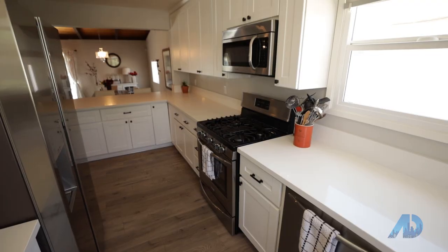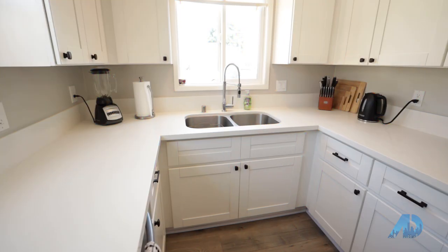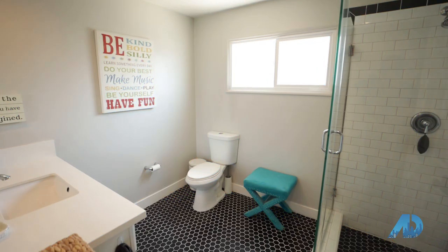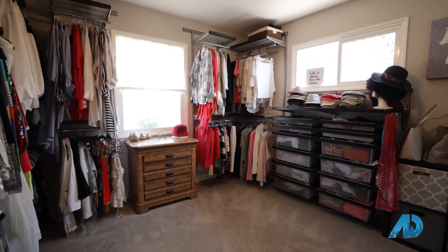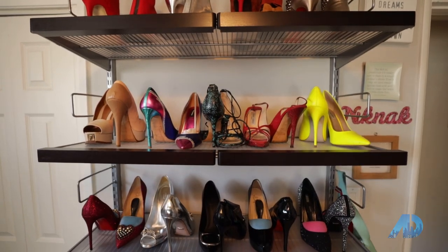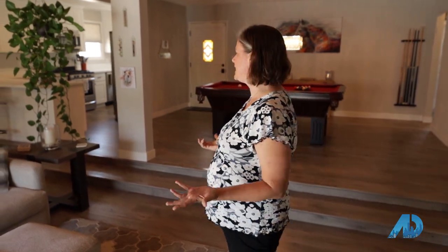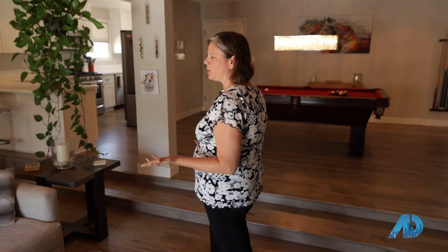This beautiful kitchen has been updated with shaker cabinets and quartz countertops and is fully open to the living area. This house also has a wonderful en suite with full master bathroom and bedroom separate from the rest of the house and access to the outside. If you're a collector of clothes, this bedroom has been converted into a closet and is perfect for you. The great thing about this home is it's been fully updated, and it's a great entertaining home with its open concept.